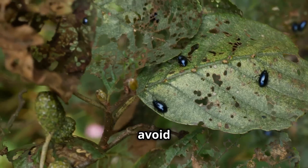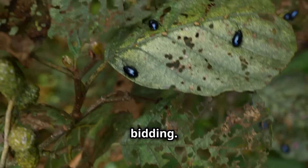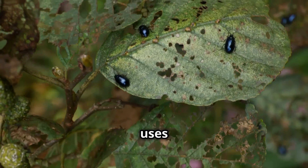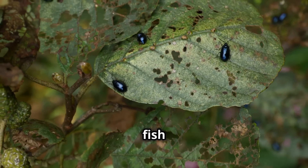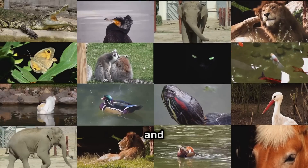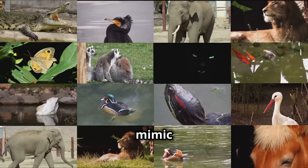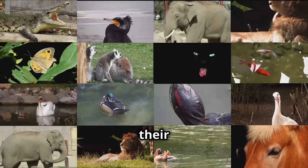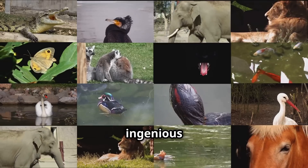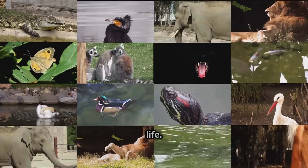Animals use mimicry to avoid predators, attract prey, or even trick other species into doing their bidding. For example, the anglerfish uses a lure that mimics a small fish to attract its prey, while a frog might disguise itself as a leaf to avoid being eaten. It's a testament to the power of natural selection and the incredible diversity of life on Earth.